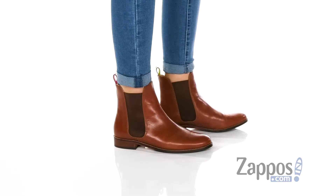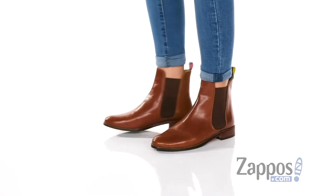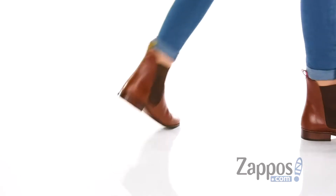Hey guys, Rika here from Zappos, and I have Westborn by Jules. These Chelsea boots are perfect for your everyday wear. I love the shine of the leather upper, there are side goring, and a back pull tab for easy on and off.